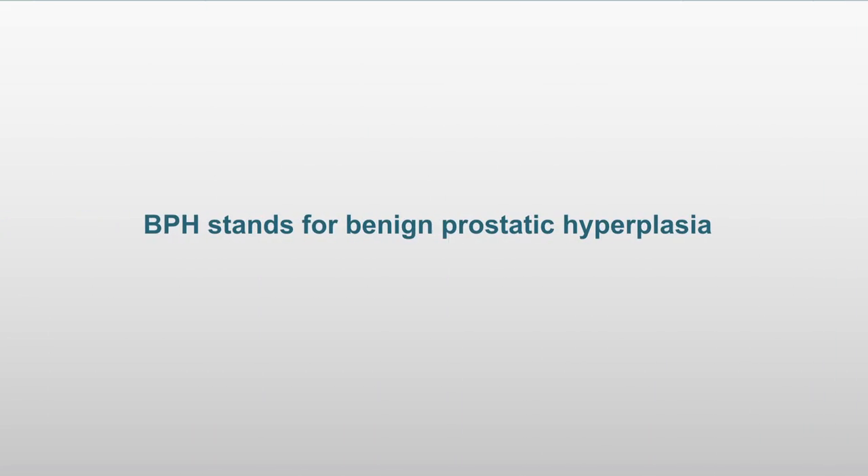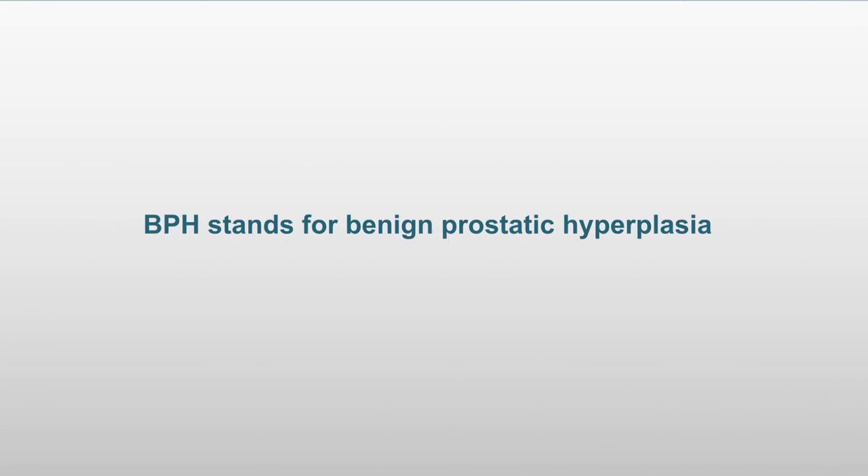BPH stands for benign prostatic hyperplasia, and what it is is a very, very common condition that tends to occur in men as they age. In fact, in men that are in their 60s and 70s, about 80% will have evidence of BPH.